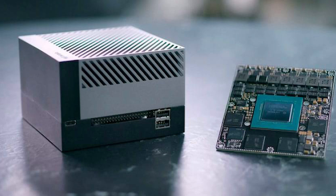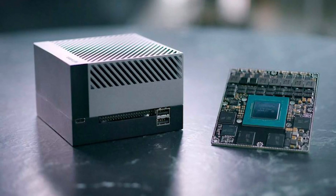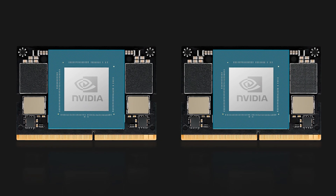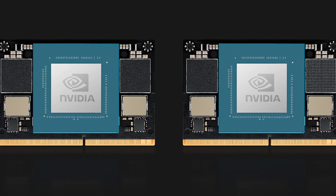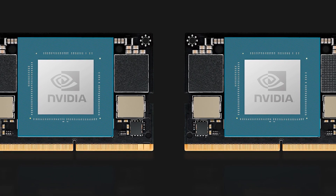The possibility of software upgrades for existing Jetson Orin devices demonstrates a commitment to product longevity. This approach not only protects developers' investments, but also sets an important precedent in the industry, where software updates can bring significant performance improvements without the need for hardware replacement.